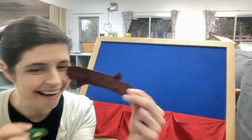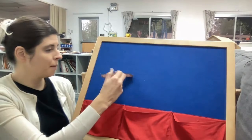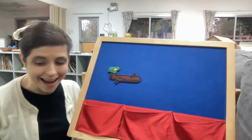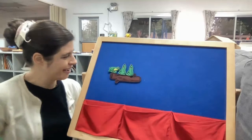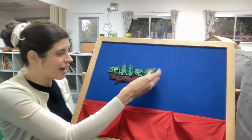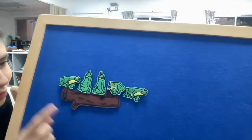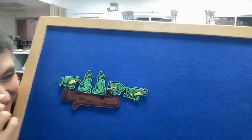Frog... log — do you hear that? So I'm gonna put our log right here and our frog right here. Let's count how many frogs we have: one, two, three, four, and five! We have five frogs. I like to point when I count to make sure I don't count anything twice: one, two, three, four, five.